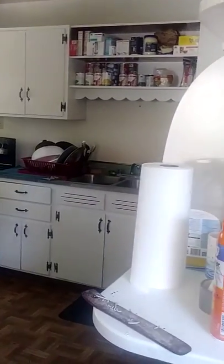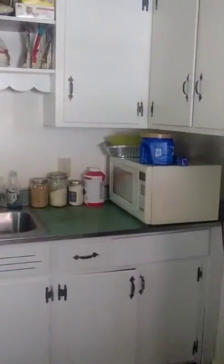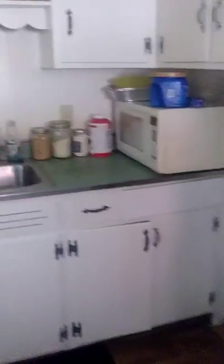Okay, this is the kitchen. This is a little side thing right here — I just put little things on it. Just the kitchen. I have a lot more kitchen space than in my other house.